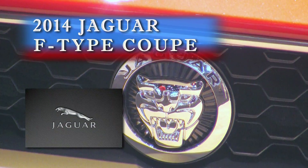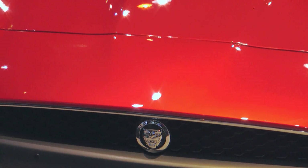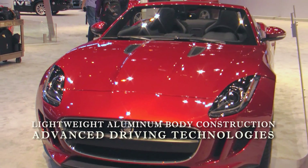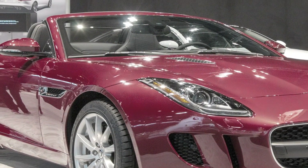Powerful, agile and distinction describe the 2014 Jaguar F-Type Coupe, the latest in a distinguished bloodline of true Jaguar sports cars. Supercharged engines, lightweight aluminum body construction and advanced driving technologies deliver an experience that is intuitive, instinctive and alive.